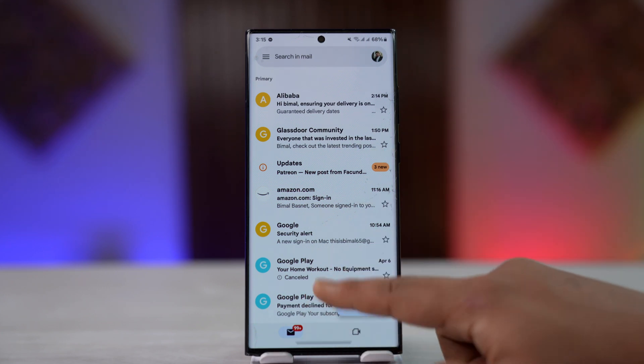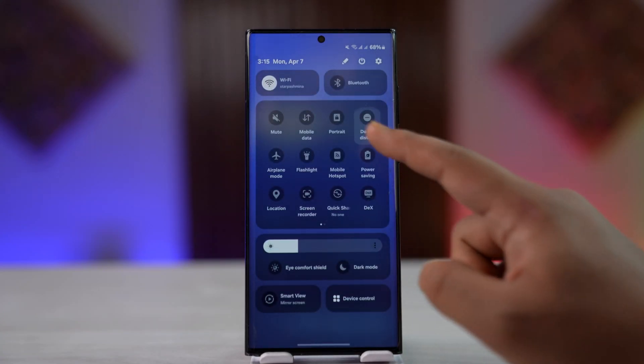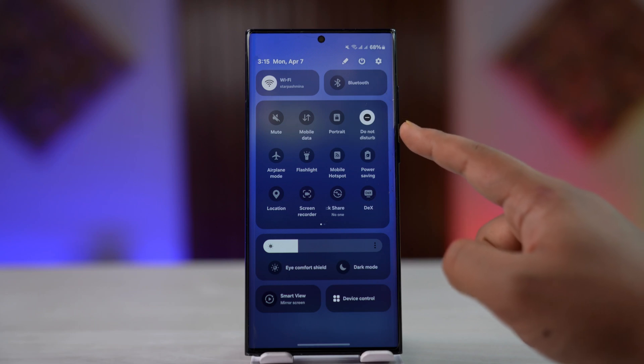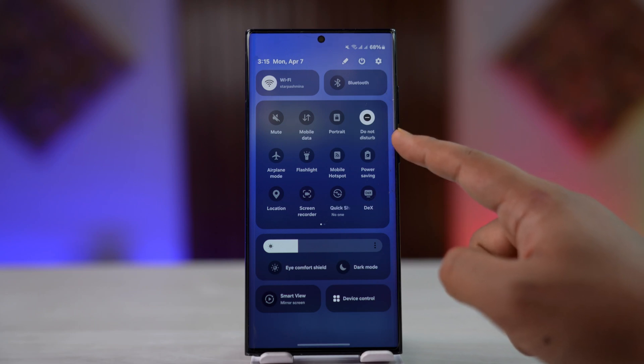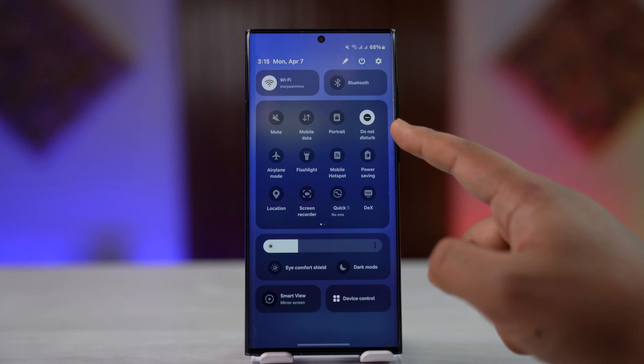There are a couple of things we can check. The first is making sure your internet is working fine. The second is checking if you have enabled Do Not Disturb, as this will block out notifications. Make sure that Do Not Disturb is disabled.